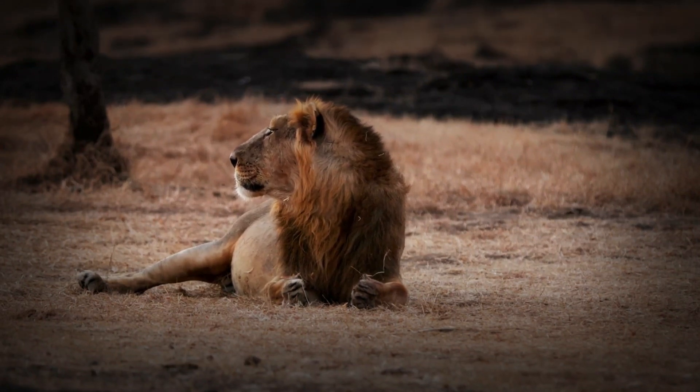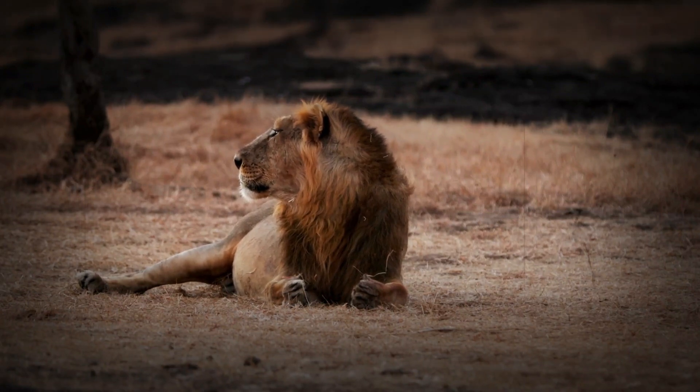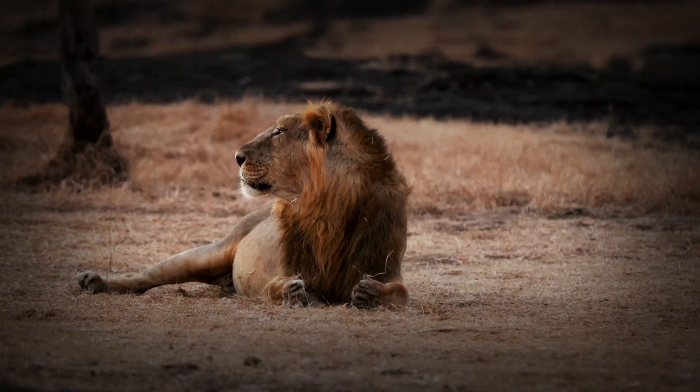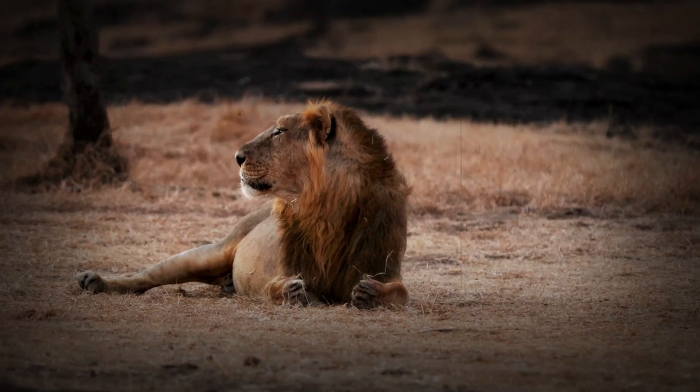Male Asiatic lions are known to be less aggressive toward other males compared to their African counterparts. In fact, it's common for male Asiatic lions to form coalitions and share territories or prides, rather than fighting to the death for dominance.